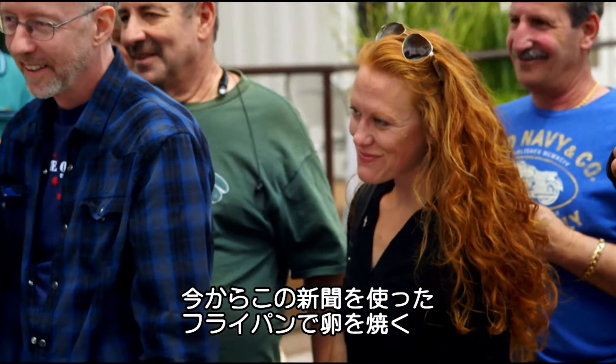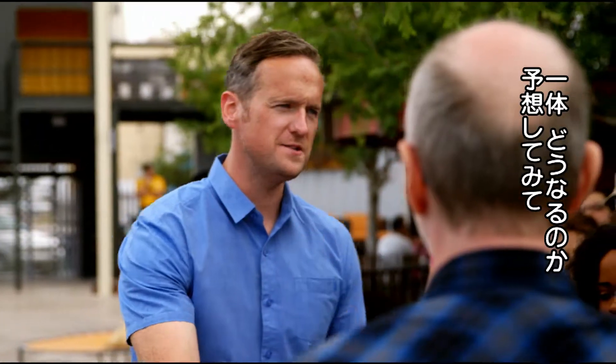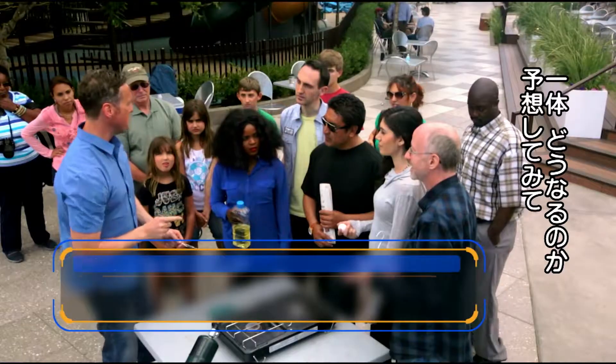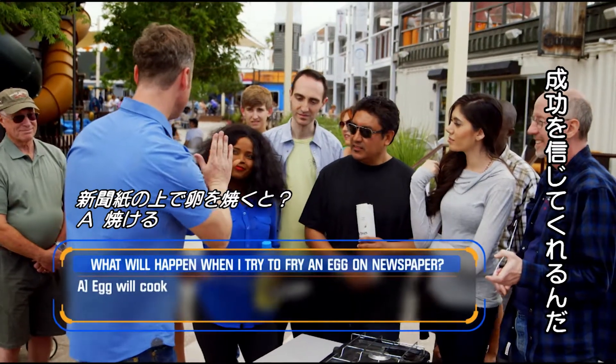You're going to attempt to fry an egg on newspaper. And we're going to try. So the question is, what do you think is going to happen? It's going to cook. I like the confidence. I'll buy that. Thank you very much.